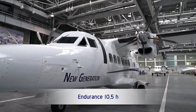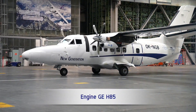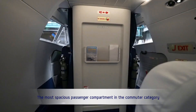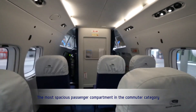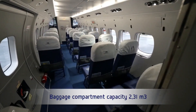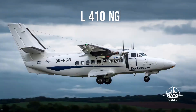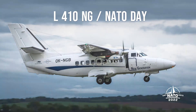With a maximum takeoff weight of 7,000 kilograms and a useful payload capacity of 2,150 kilograms, the L410NG features a spacious cabin measuring 15.07 m in length, 5.97 m in height, and a wingspan of 19.98 m, offering a cabin volume of 17.9 cubic meters and comfortably accommodating up to 19 passengers.